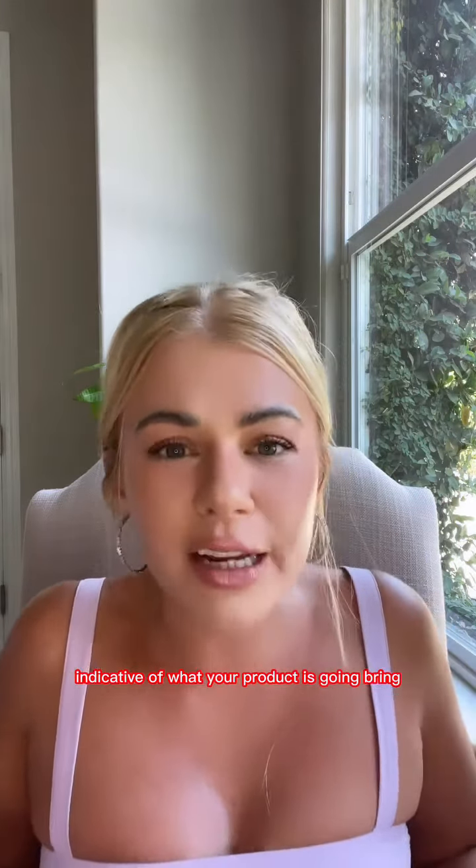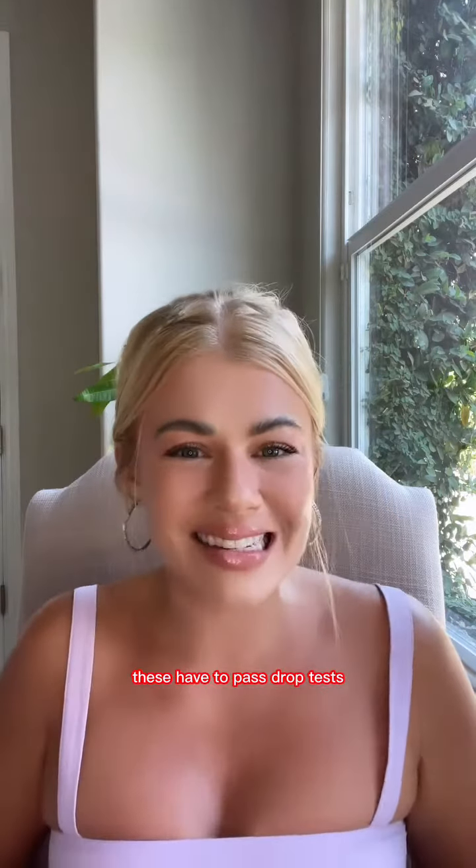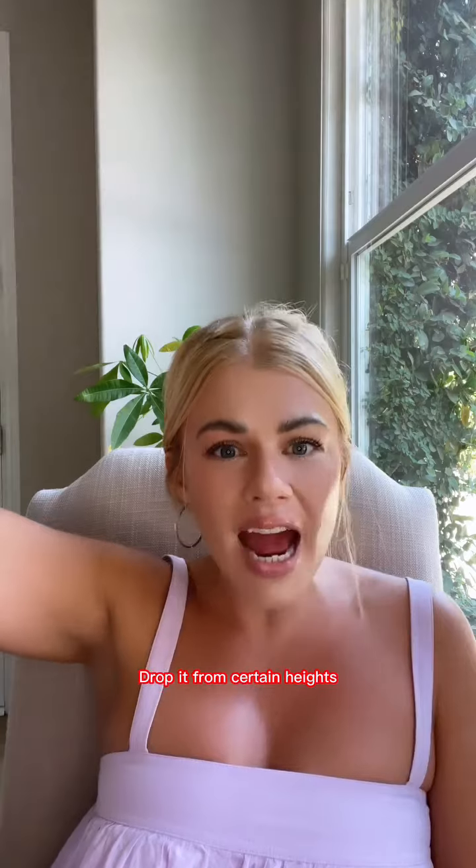You want your packaging to evoke joy. You want it to be indicative of what your product is going to bring the customer. It's not only protecting your product in transit, it's also representing your brand. Something like this has to be engineered.